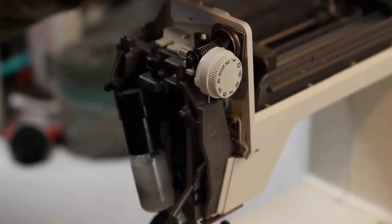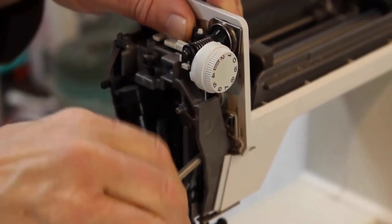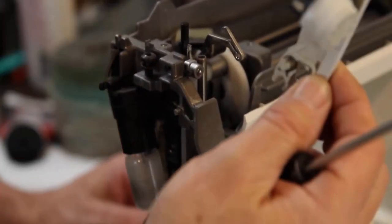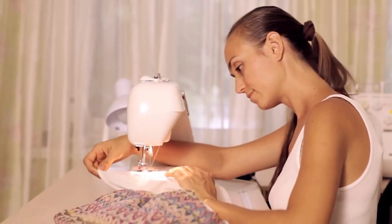In some cases, a knocking noise might indicate a more significant mechanical problem within the sewing machine. It is advisable to take your machine to a qualified technician for further examination and repair. By following these easy and effective tips, you will get rid of this problem easily.